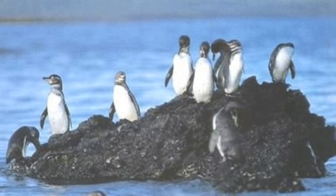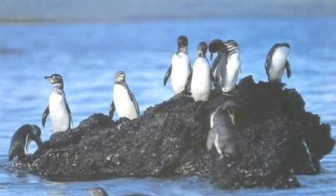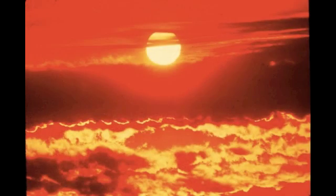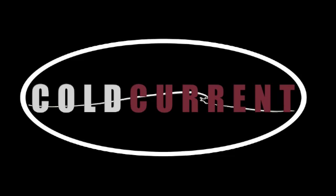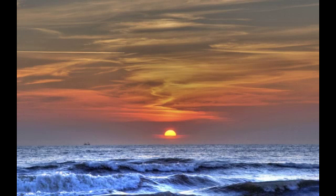They are the only known species of penguin that is able to successfully live so close to the equator. The temperatures here are very warm. At the same time, the water is extremely cold due to the currents that come into the area. The nights are very cool at the equator, which is why they don't venture out when the sun goes down.